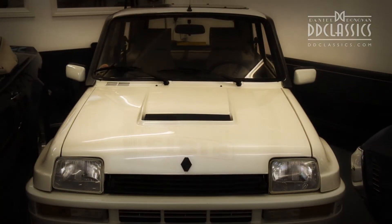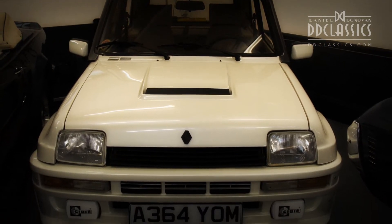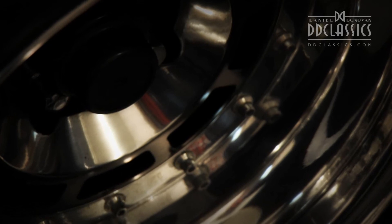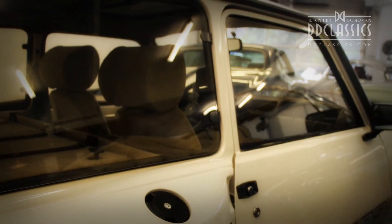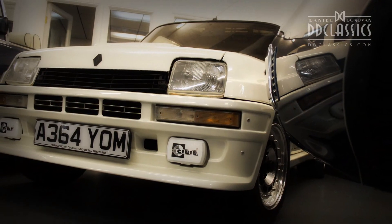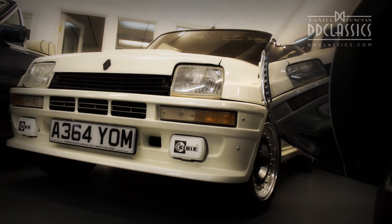This is an absolutely stunning example of this Renault rocket ship, finished in pearl white with contrasting beige velour interior, polished alloy wheels, stereo radio and sunroof. This particular example is owned and maintained by one of Europe's leading Ferrari specialist restorers and is in fantastic condition throughout — a truly exhilarating road car.